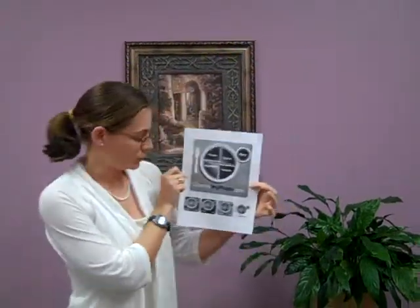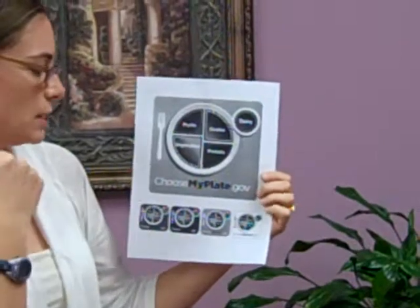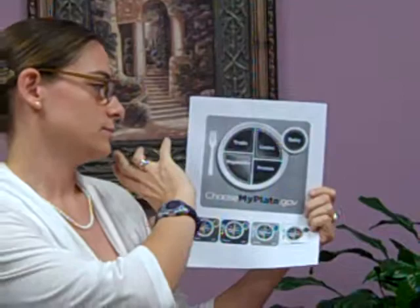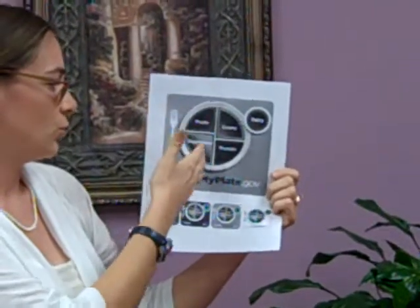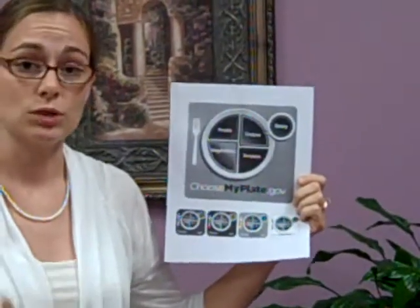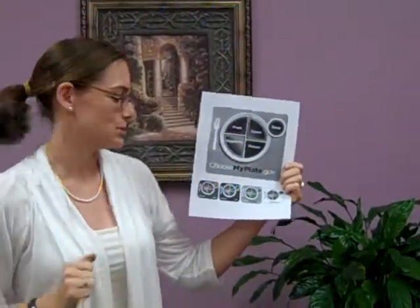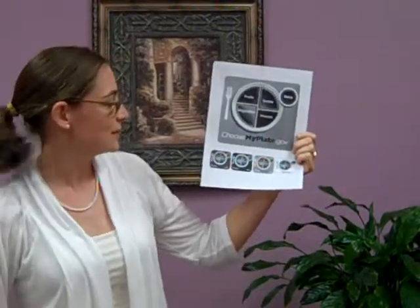This is the new USDA tool which replaces MyPyramid. The other big thing to keep in mind is that this is a generalized idea. You can look at it and know that half of your food on your plate should be fruits and vegetables, a quarter protein, and a quarter grains. For each individual, however, the daily amounts are different. In order to personalize your MyPlate, you can go to myplate.gov, put in your personal information, and get the information you need to step to a healthier you.